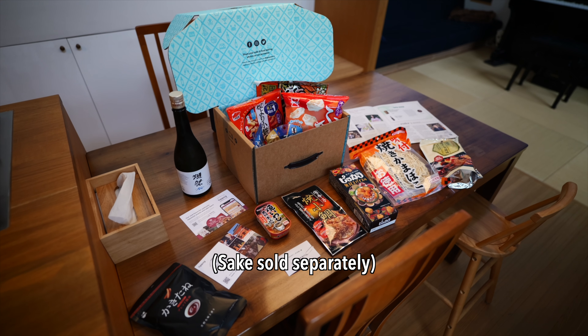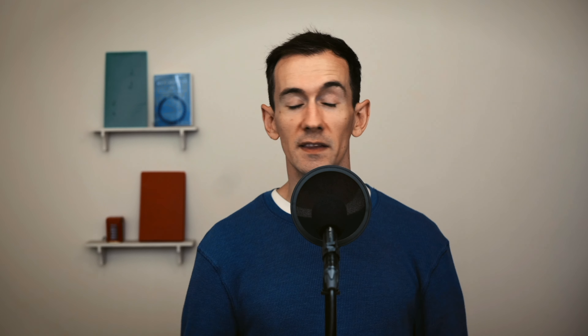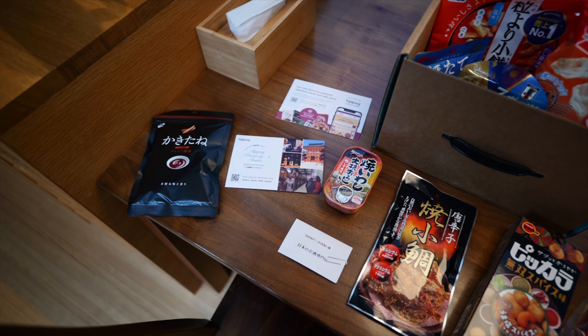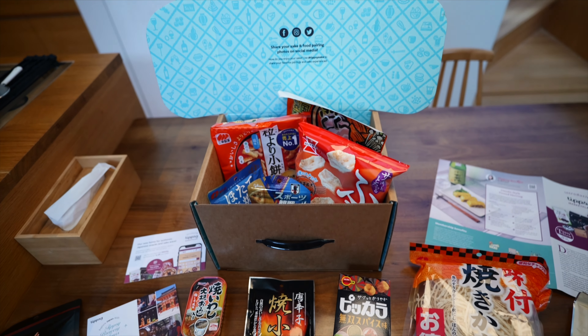The box comes with an assortment of authentic Japanese snacks that are designed to enhance your drinking experience. These can be paired not just with sake, but also wine, whiskey, beer, and cocktails. And if there are any snacks that you really enjoy, you can order those individually at Tipsy Marketplace.